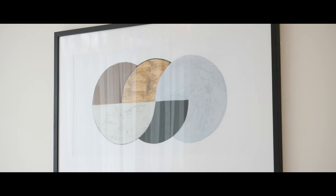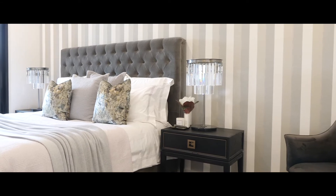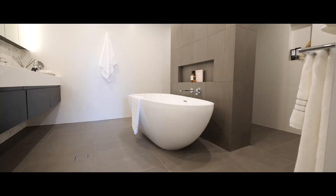Some standout pieces for me: the king velvet tufted bed that you will see in the master bedroom, and the master bedroom lights — canine crystal chandeliers. They're a designer piece by a UK designer, Timothy Alton.